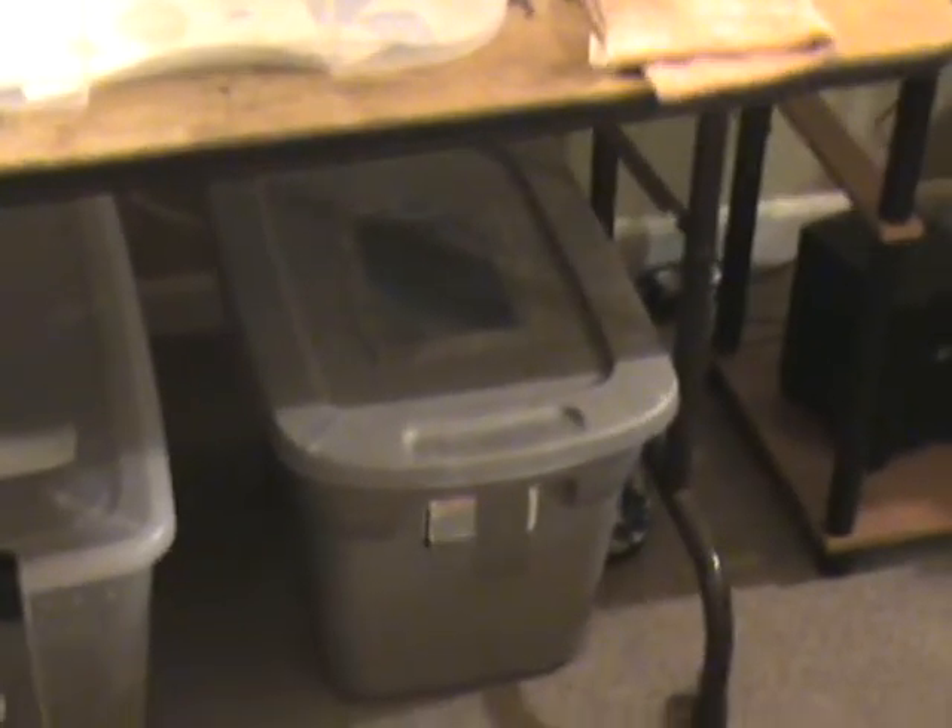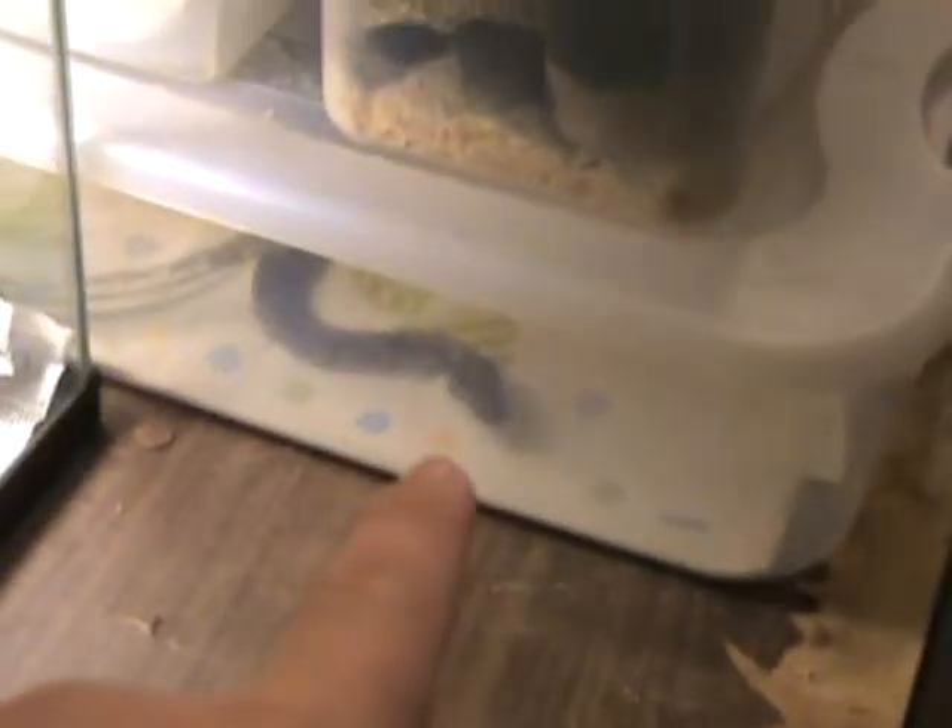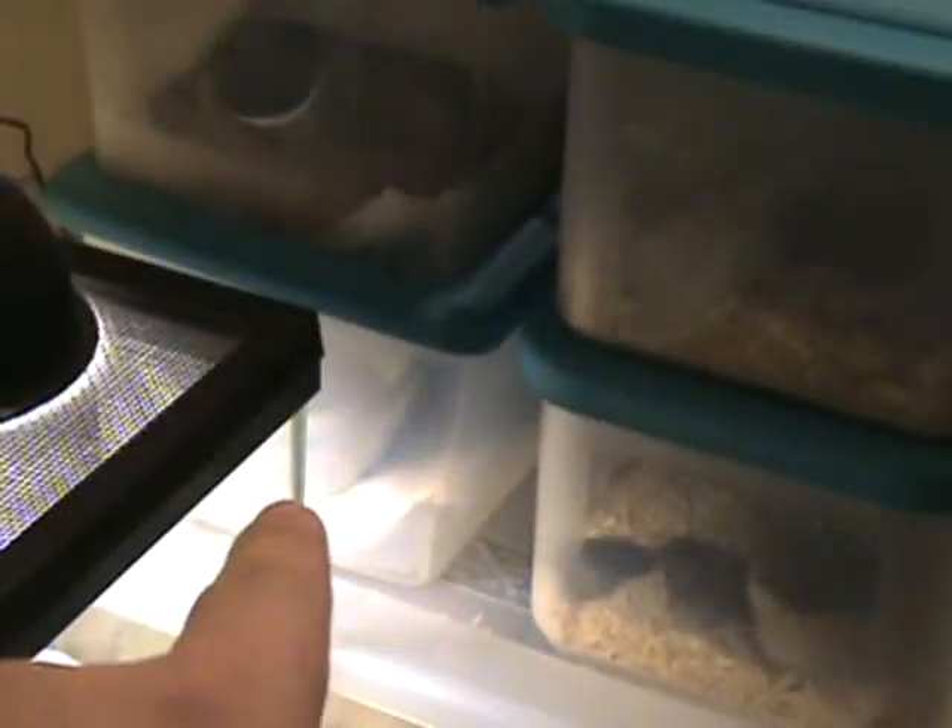Got the snakes set up over here. Got the roaches down there — Blaberus, I think they're Blaberus lateralis, Blaptica dubias. And that's just a bin full of extra substrate, cork bark and whatnot. Got the snakes right here: adult female ball python, baby boa constrictor, baby ball python, two corn snakes.